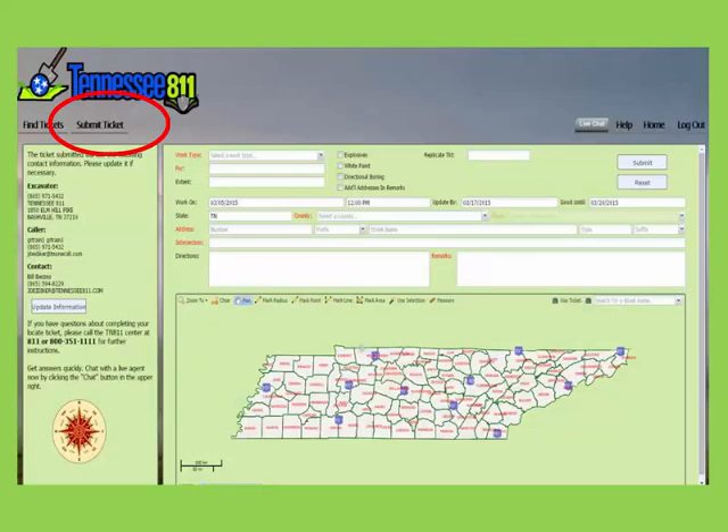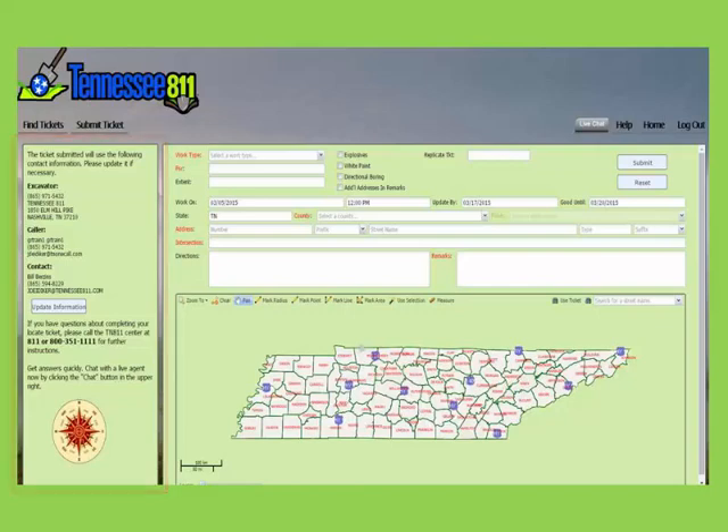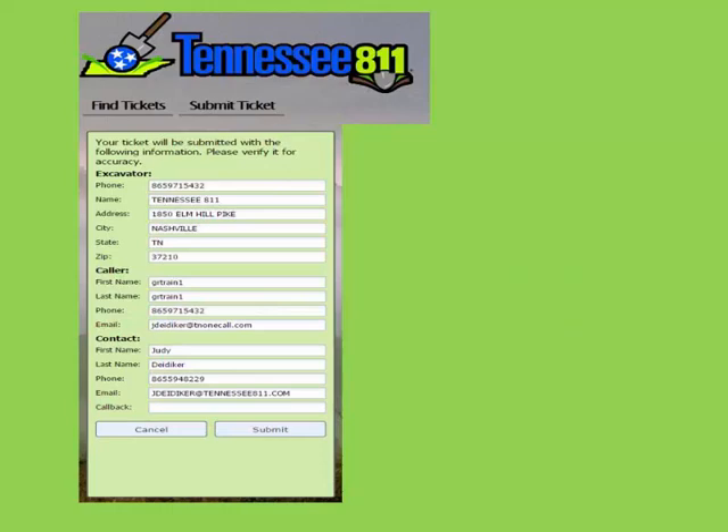Now we will look at the submit tickets feature. This is where you will enter your tickets. Each time you log in, your excavator information will pre-populate. If you need to change your contact, click on update information and that will open up the excavator field to allow you to change the contact name and phone number. It is very important to always have a good contact name and number so that the locators can reach someone if they have questions.